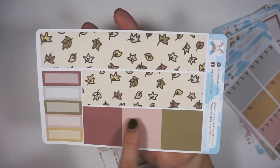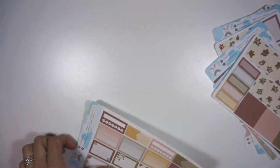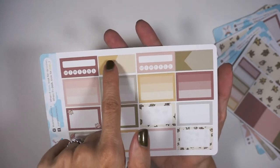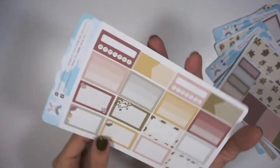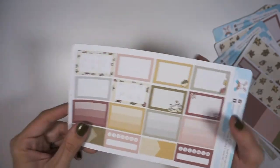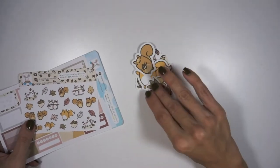The bottom washi, some washi pieces, and some appointment labels or quarter boxes. Then here you have a sheet with some habit trackers, appointment labels, and some ombre list-type things, and then these are half boxes. So again, that was the fall mystery kit from Rainbow Bunny Co.